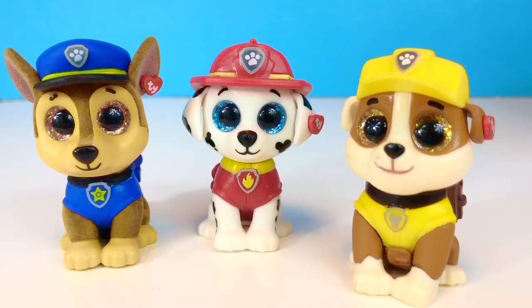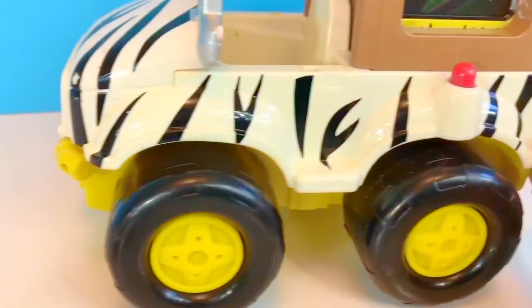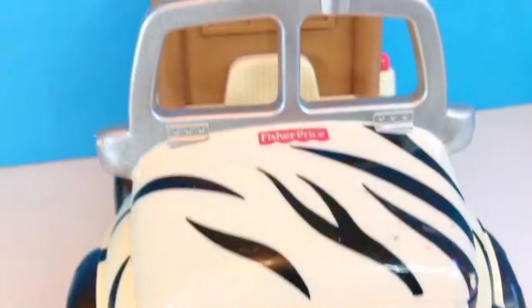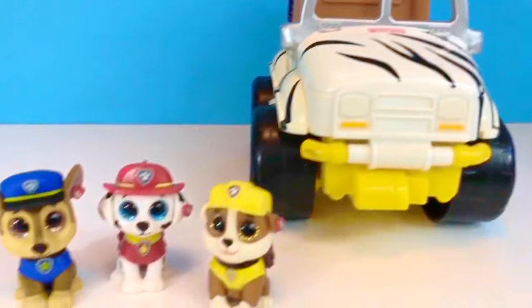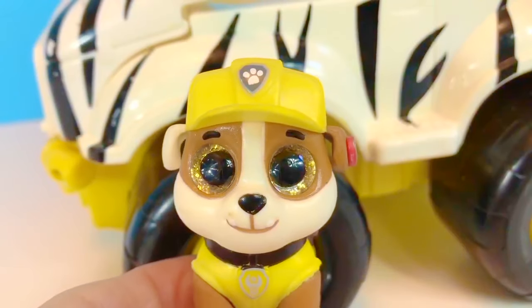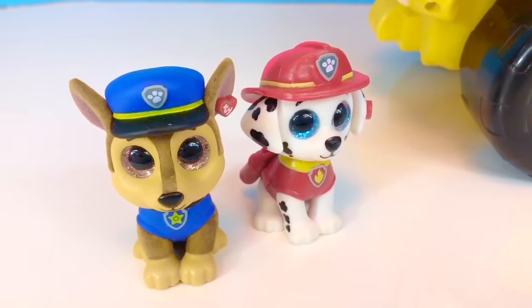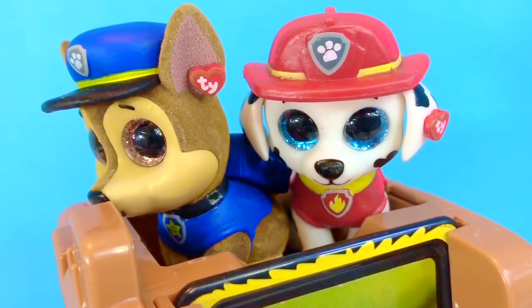Hello and welcome to Tiny Treasures. Today we have our Paw Patrol friends Marshall, Chase and Rubble. We are going on a safari adventure on our Fisher Price Jeep. What animal print is on the Jeep? It's black and white striped like a zebra. Rubble has decided he will be the driver of the safari Jeep. Since there is only one seat in the front, Marshall and Chase will ride in the back. Everyone is buckled in and we're ready to go on our forest adventure.